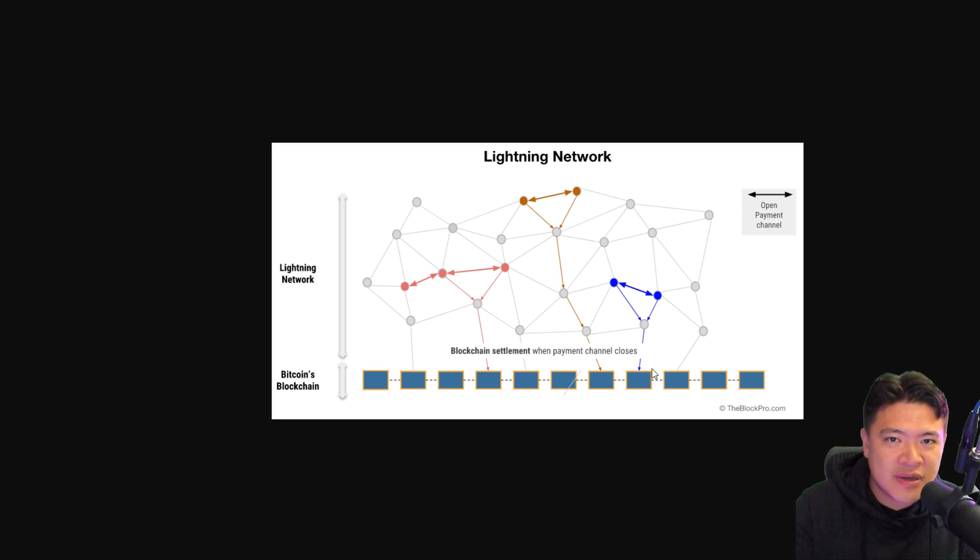When you broadcast a Bitcoin transaction, you have to wait for it to be packed into the next block and pay a fee. Miners need a fee, and we saw that fee go up to about a hundred dollars during the last bull run — it can get quite expensive. Then you need to wait for one, two, three block confirmations, which typically takes upwards of 30 to 40 minutes.